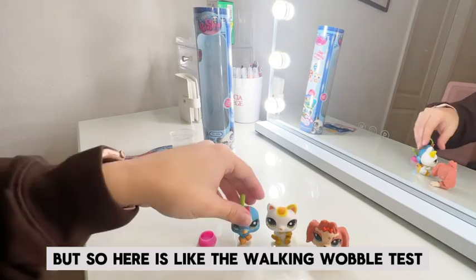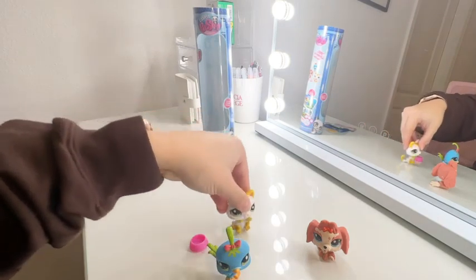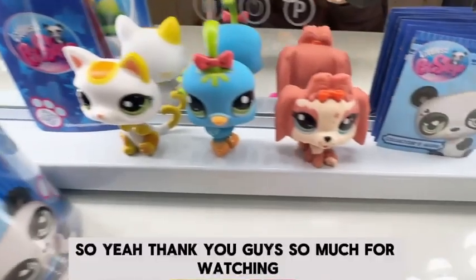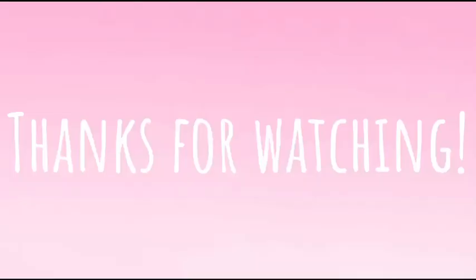So here is like the walking wobble test, as they call it. Yeah, thank you guys so much for watching. See you next time.